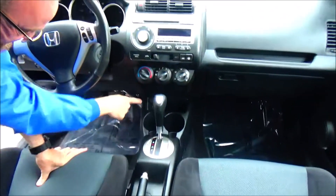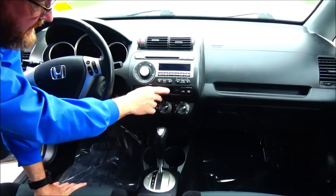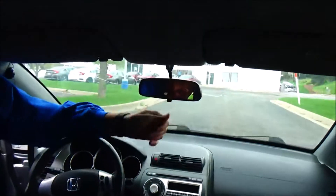Storage, automatic transmission, more cupholders, auxiliary and 12-volt, heating and air conditioning control, AM/FM-CD, day-night mirror, and map light.